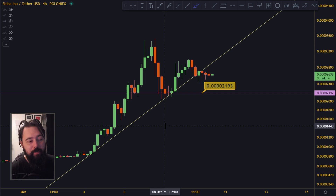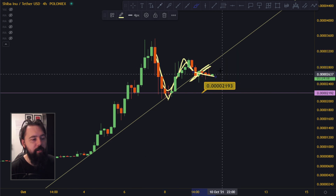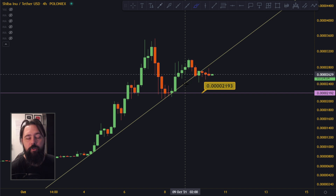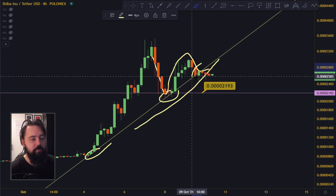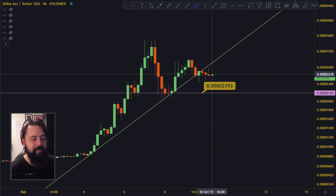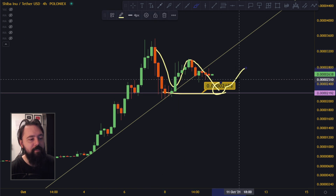Shiba did what we did not want it to do — it broke the uptrend to the downside. The pump has stopped, and this is confirmation of that stoppage because the trend is broken right now. So it's kind of going sideways. What we are looking for right now is where the bottom is going to be — down here at the bottom, and then a bounce.